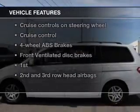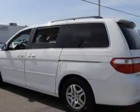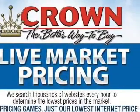Plus, enjoy these notable features that are included in this vehicle: keyless entry, leather seats, power door locks, power windows, cruise control, a DVD system, and an AM-FM stereo with multi-disc CD player.